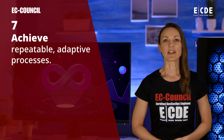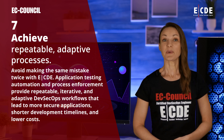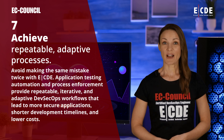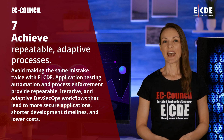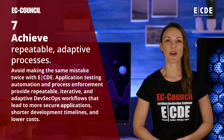Achieve repeatable adaptive processes. Avoid making the same mistake twice with ECDE. Application testing automation and process enforcement provide repeatable, iterative, and adaptive DevSecOps workflows that lead to more secure applications, shorter development timelines, and lower costs.